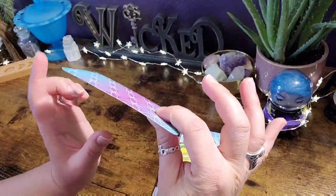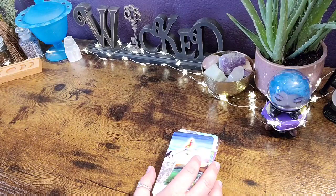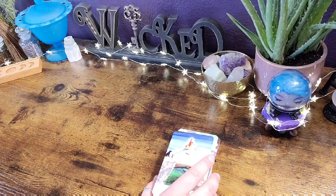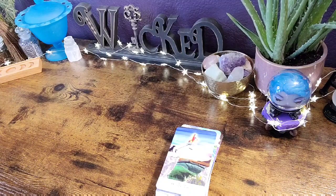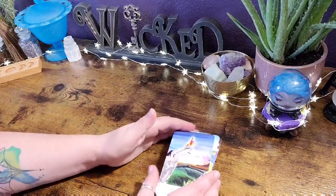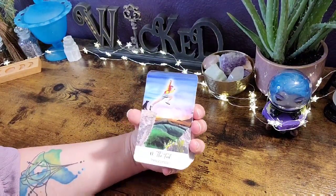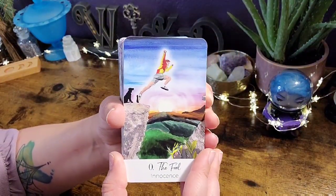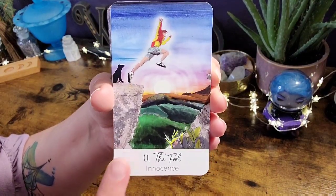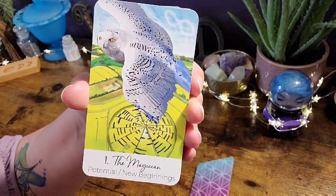The cardstock is actually really nice — it's matte. The specs: 400 GSM cardstock, satin matte laminated, and it is the traditional tarot size of 120 millimeters by 70 millimeters. I really enjoy this size — it's like the Llewellyn deck size, which I love. I cannot wait to show you how it shuffles. Let's go ahead and dive right in — the art is so cool, hand painted, hand illustrated.